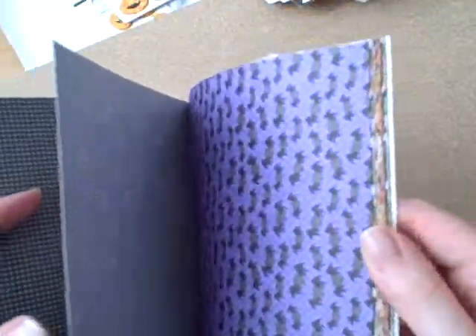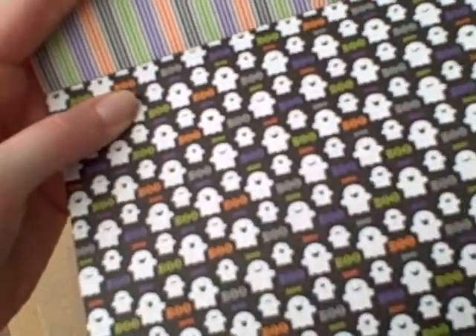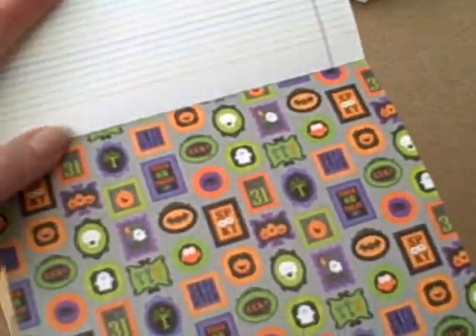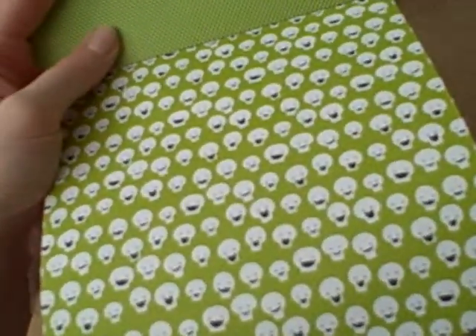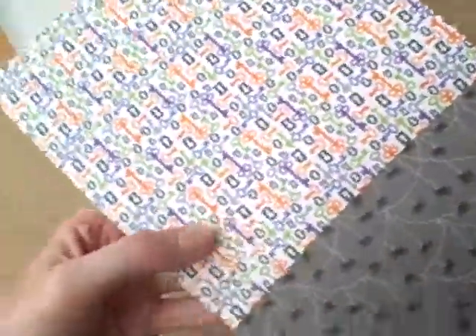You can get owl Doodle Pop stickers to go with those. Bats, more little ghosties - 'Boo', because what else would they say? Some icons, some skulls, some spiders, different keys and locks and things, and then we're back to the beginning. So that's the 6x6 pad.